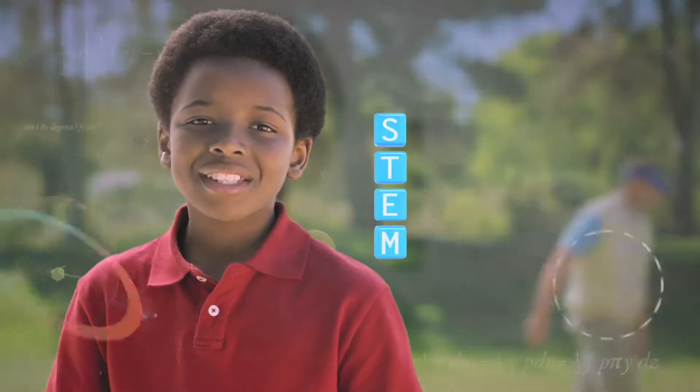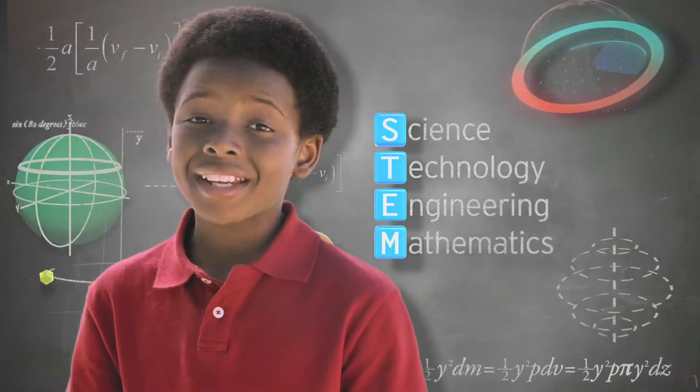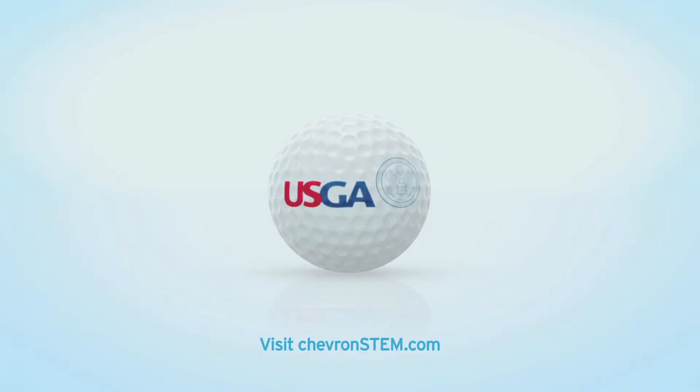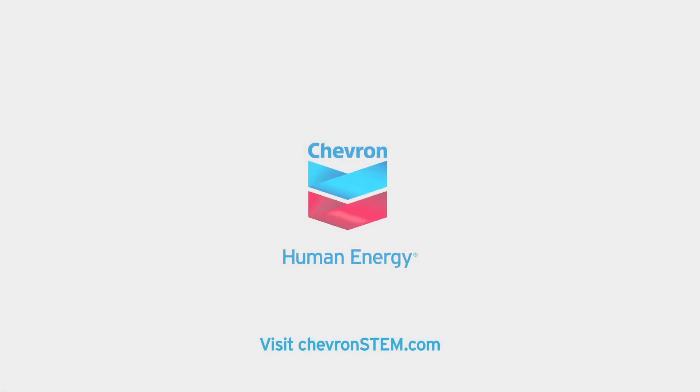My dad is proud I'm excited by STEM — Science, Technology, Engineering, and Mathematics. Shevon is proud to partner with the USGA and NBC Learn to develop STEM programs that inspire our kids.